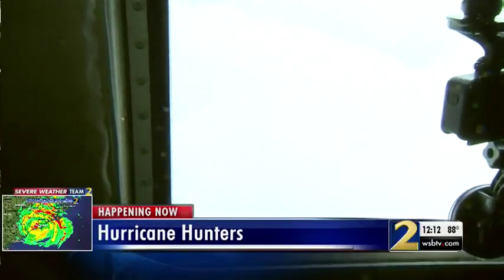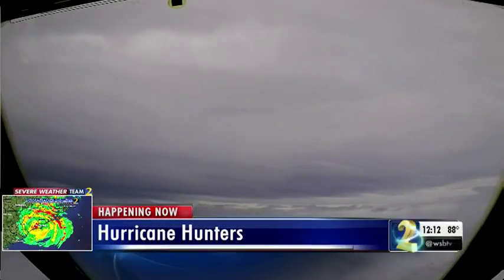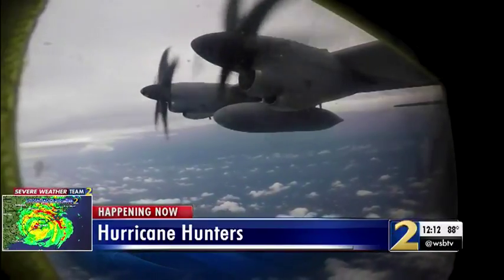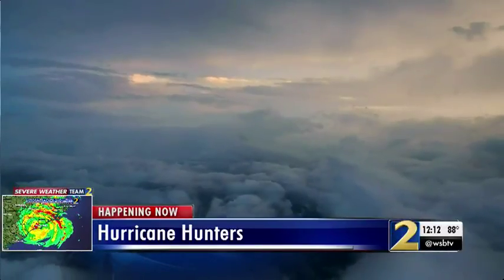We are making our first pass through the eye of Florence. As you can see, the wall has started to fill in here. We came in from the southwest and there wasn't much turbulence at all. Later, leaving the wall, we do get rocked a bit.